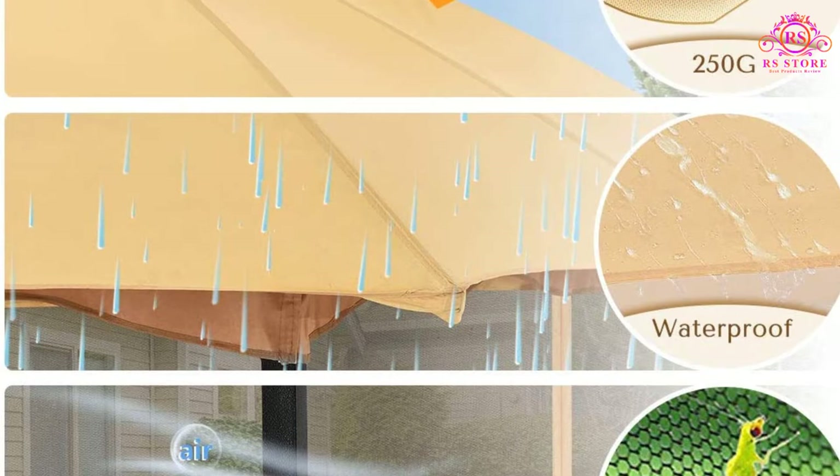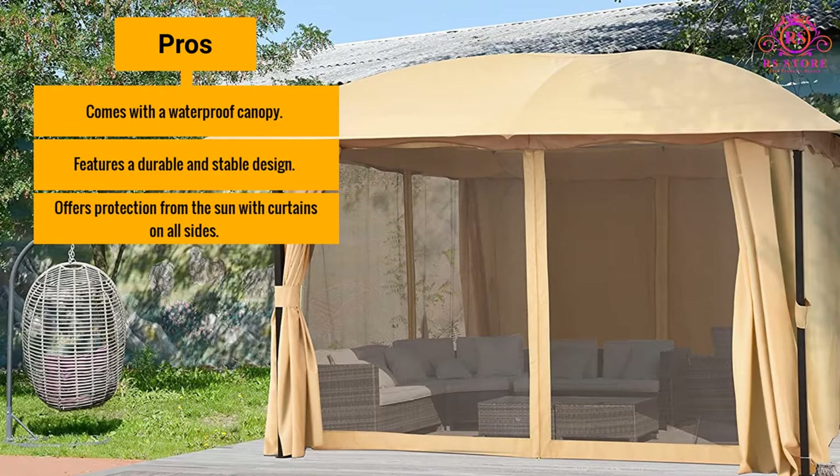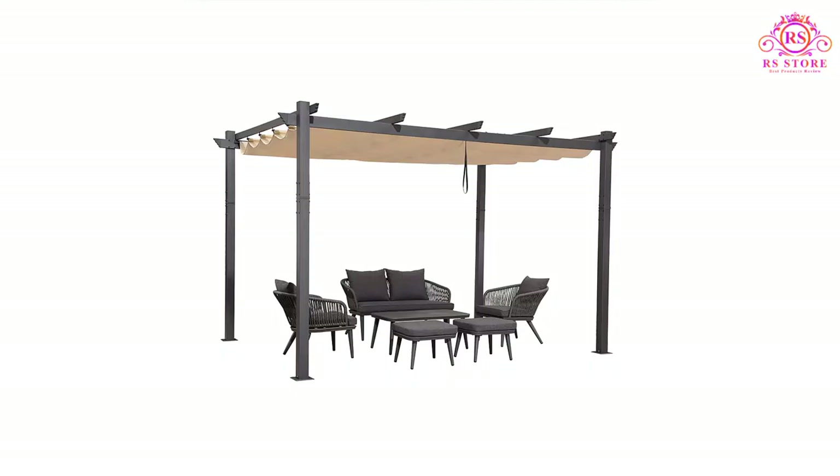The double sides also come with a zipper and plastic rings which makes it quick to set up. Overall, this pergola boasts a sleek and stable design which is also highly durable. Pros: Comes with a waterproof canopy. Features a durable and stable design. Offers protection from the sun with curtains on all sides. Cons: No manual included, making it difficult to assemble.